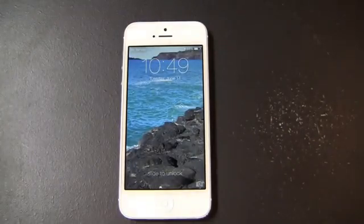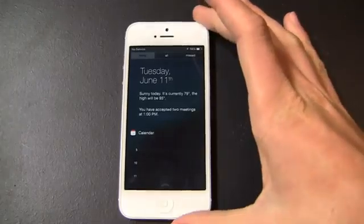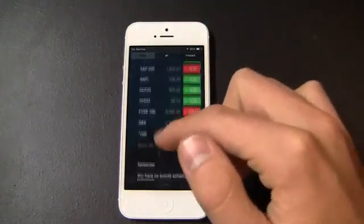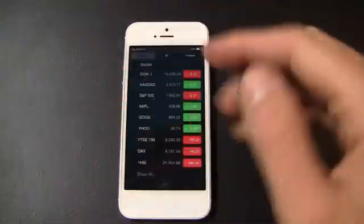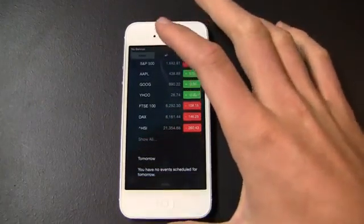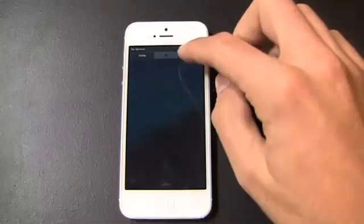The Notification Center has been completely overhauled. From here you get three different tabs: Today, All, and Missed. You see the date and the weather here — the high is going to be 95 on the 11th. I have two meetings at 1 o'clock p.m. I've got quick access to my stocks, which I can customize in the stocks application and it will reflect over here. Tomorrow I do have events scheduled — I'm not sure why they're not showing up, probably because I don't have that calendar synced to this device. And then, of course, you've got All and Missed as well.